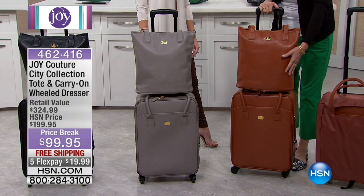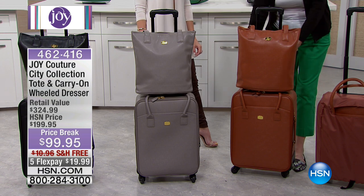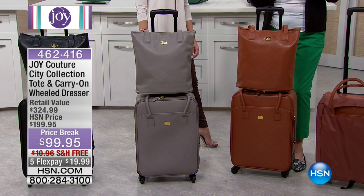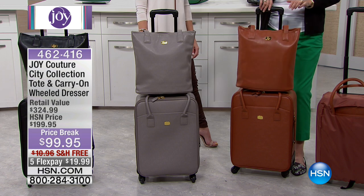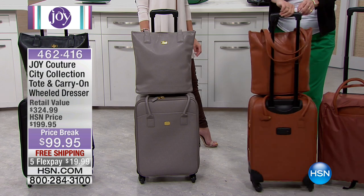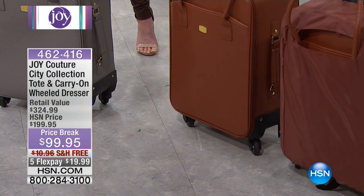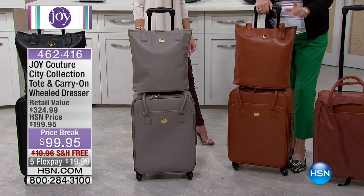This is all you need if you're traveling by air — you can put the carry-on in the overhead compartment. You're getting the dresser, which is convertible: it has two drawers you can use as a conventional dresser, or go ahead and just stuff it like a regular suitcase. Then you're getting the beautiful tote. What's so amazing is the 360-degree wheels, which makes maneuvering quick and easy.